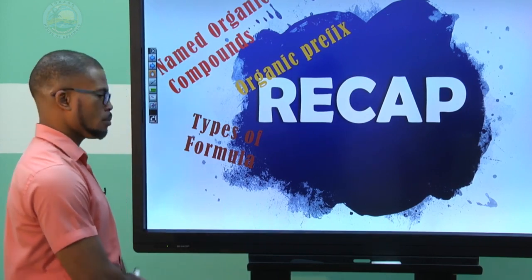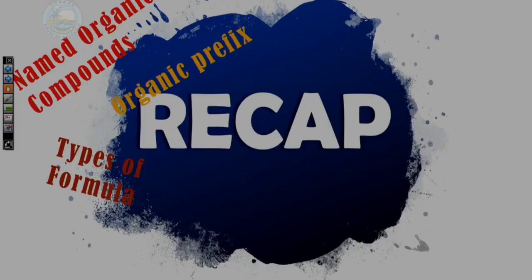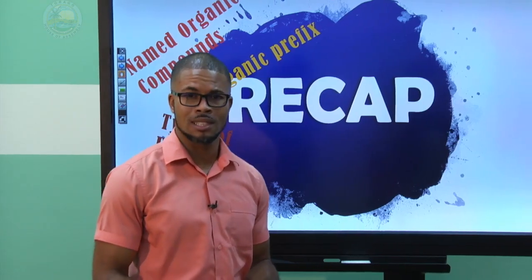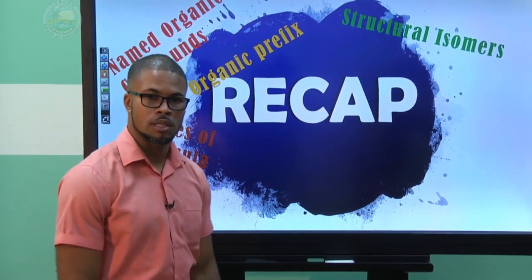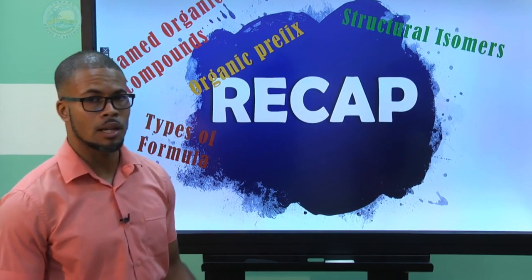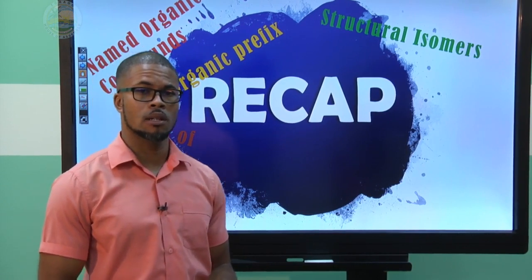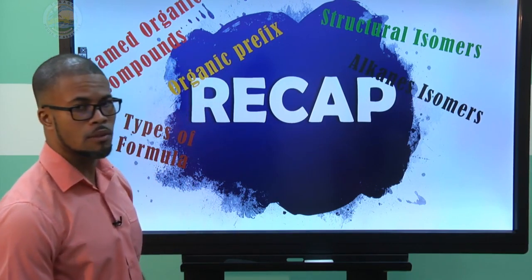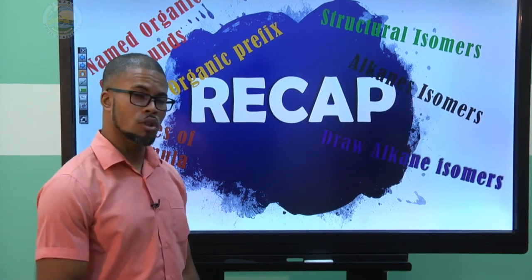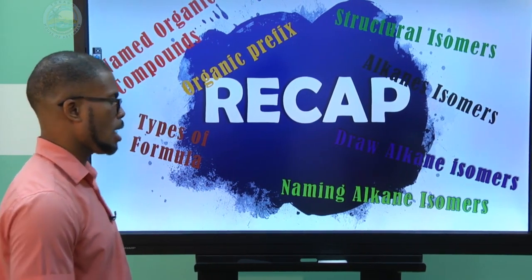We looked at types of formulas: the molecular formula, the condensed formula, the structural formula, and we even introduced the skeleton or line structure. We also looked at structural isomerism — organic compounds that have the same molecular formula but different structures — and we learned about drawing and naming isomers of alkanes.